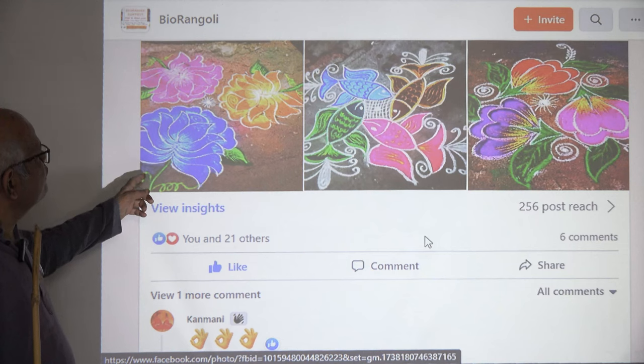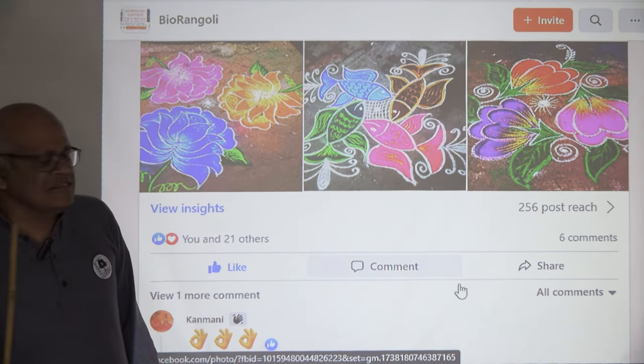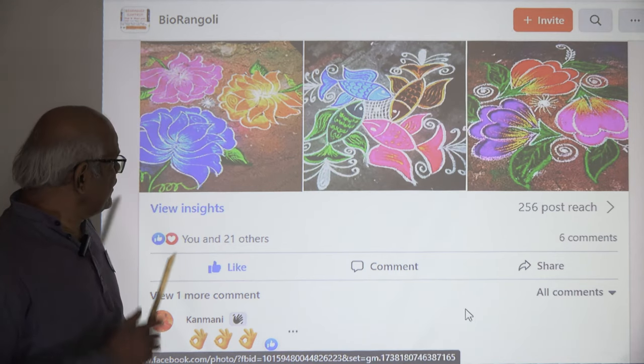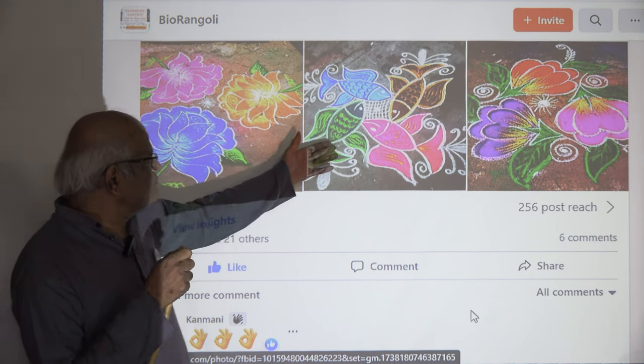Flowers again, and here you can see fishes. People living near coastal areas have fish as their staple food, and inland people also get fish from lakes. So here we are able to see the fish — very interesting.